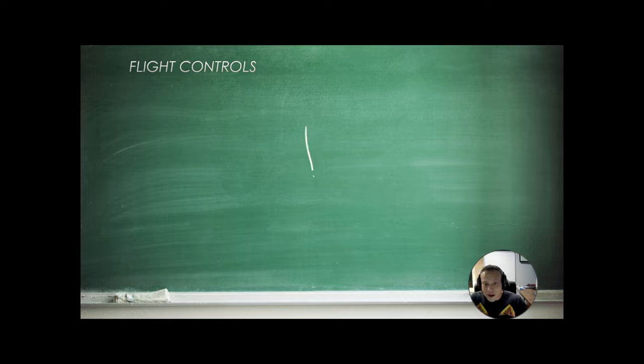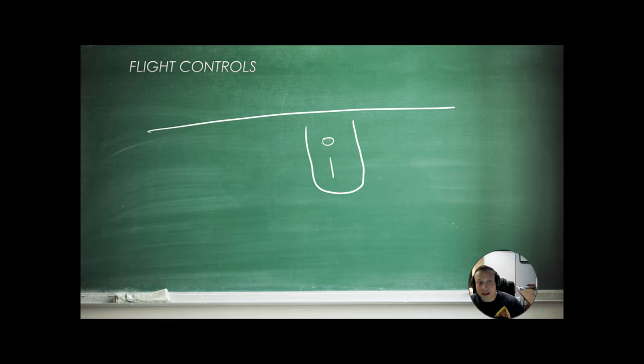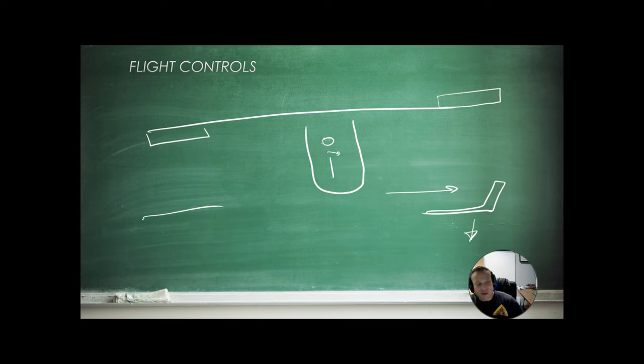If we look at the aircraft from behind and we want to roll right, we move the stick to the right and the wings roll to the right. One aileron comes up and the other goes down. The aileron going up reduces the camber, reducing lift on that wing and bringing it down. The other aileron going down changes the camber, generating more lift, and that wing goes up. In essence, we're changing the lift each wing produces — one wing produces more lift than the other, causing it to roll.